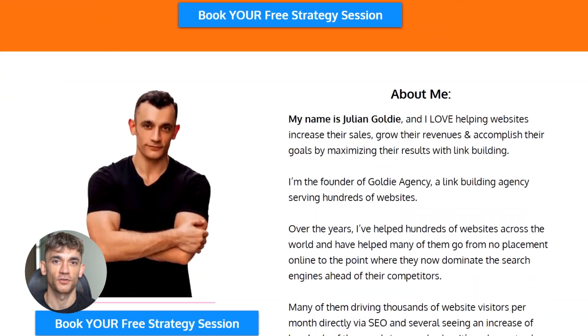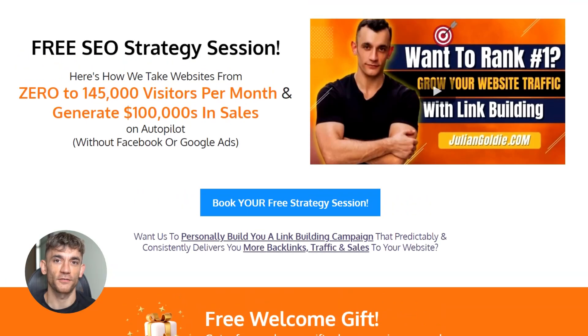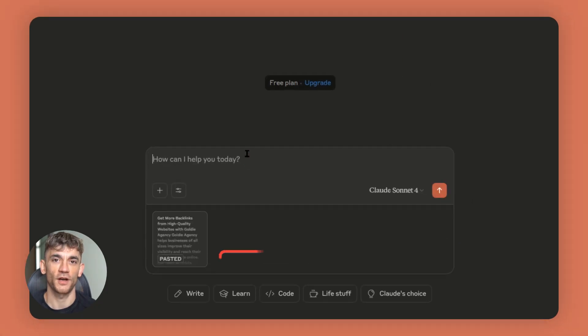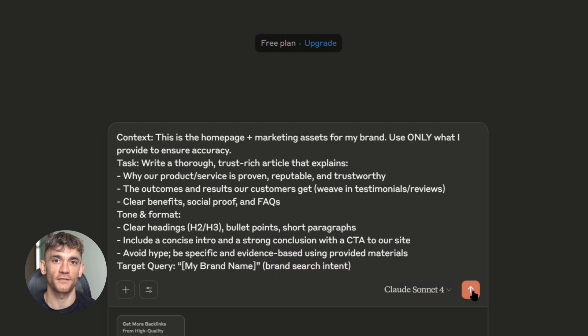The bottom line is this: ranking on Google doesn't have to take months anymore. With Claude artifacts, you can get visibility in hours, you can test keywords fast, you can dominate your local market. Thanks for watching — make sure to subscribe for more AI and SEO updates. And remember, Julian reads every comment, so drop a line below and let us know what you think about these Claude artifact strategies.